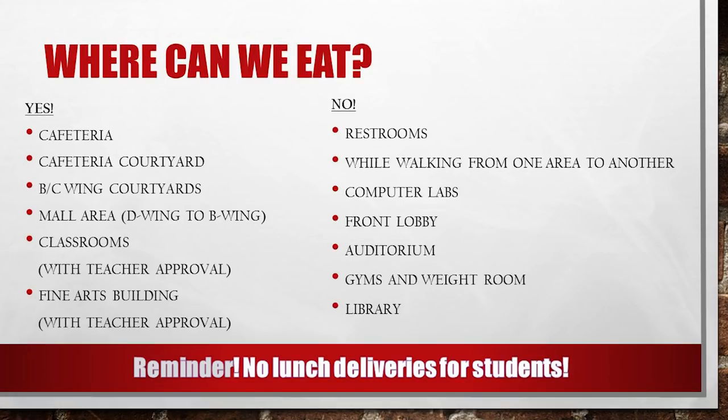Where can we eat? You may eat in the cafeteria, cafeteria courtyard, the courtyard between the B and C wing, the mall area — all the way from the D wing doors near the fine arts building to the B wing entrance ramp. You may also eat in the classroom with teacher approval or in the fine arts building with approval.